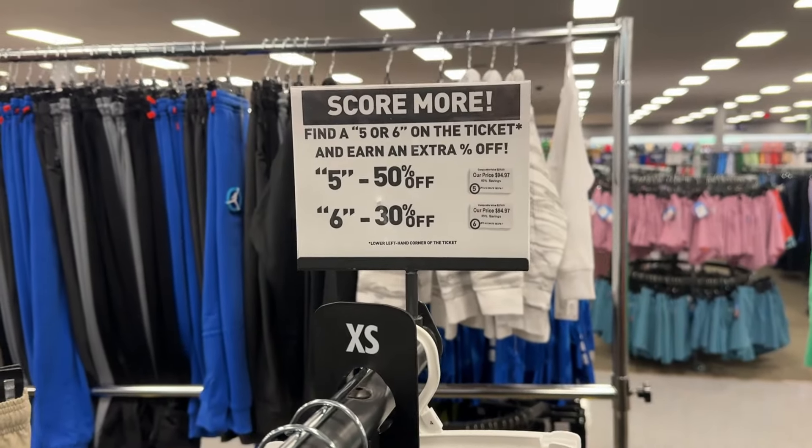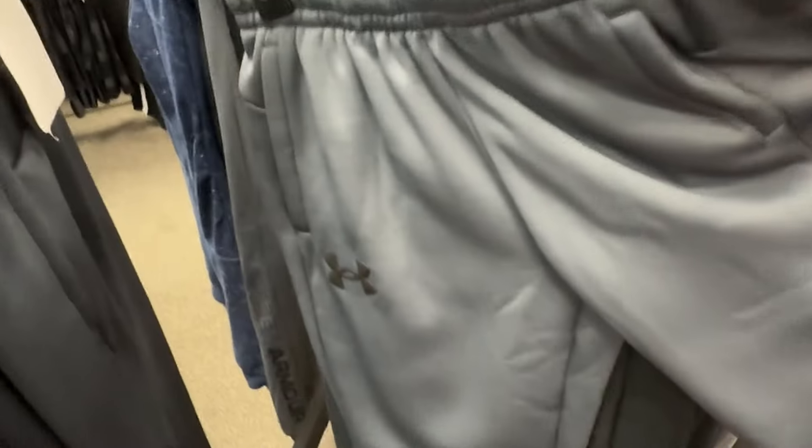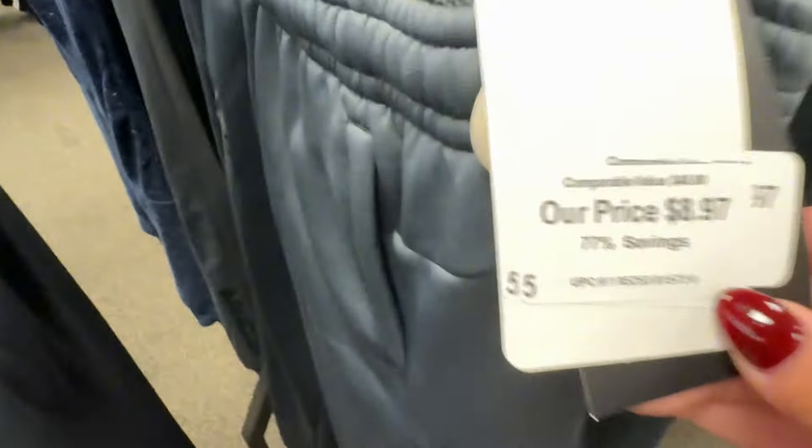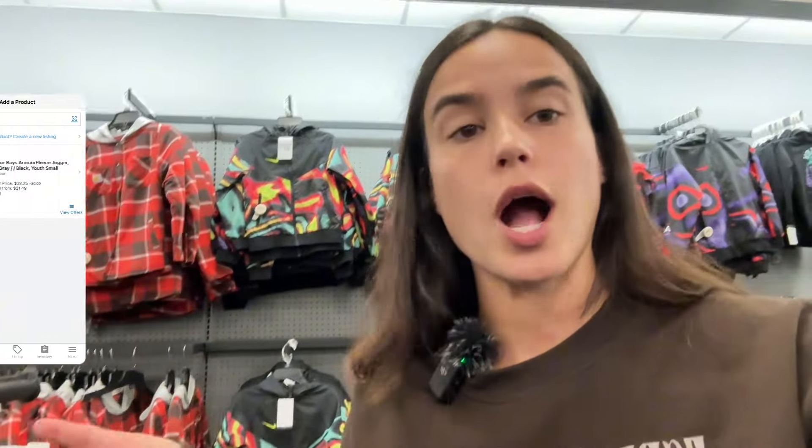You guys want to know another reason why I love this store? They have these score more sales all the time. So check this out — if you get a five, you get 50% off, a six gets 30% off extra. These kids' Under Armour joggers are nine bucks, but they have the five so they're 50% off, which comes out to almost five bucks. If you can sell Under Armour, these joggers are literally selling on Amazon for $32.